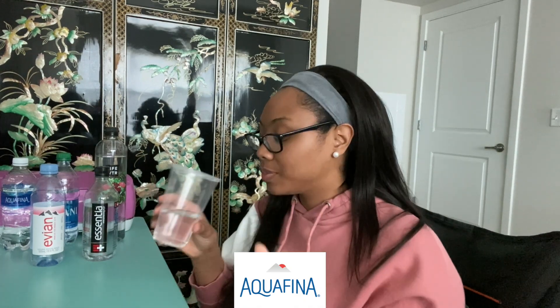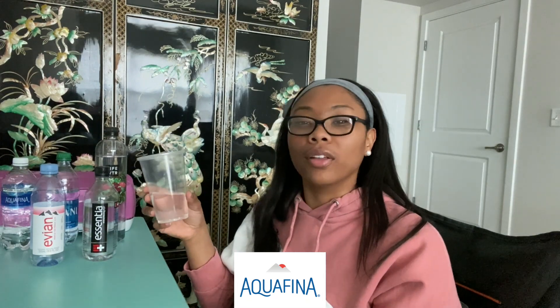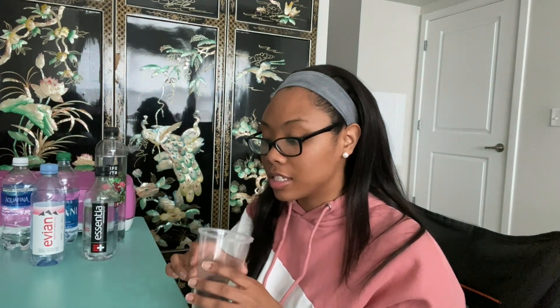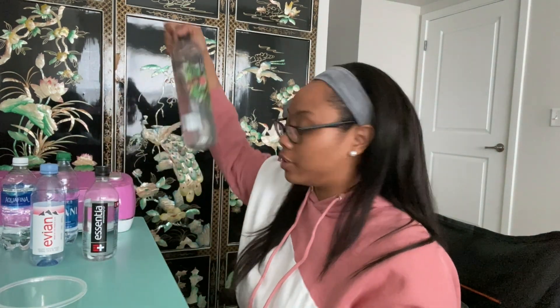Moving on to number two. I have to remember that there's also the pure and the tap water in here. No noticeable bad smell, but it does have a different smell which is weird when you think about water. It doesn't have a different taste but it definitely isn't as smooth as number one. Just off random gut feeling, I'll say this is like water.